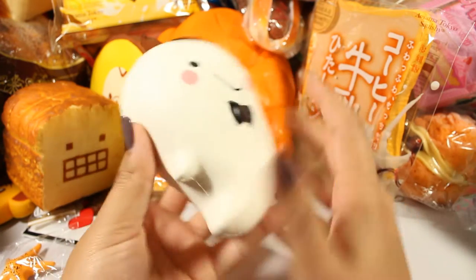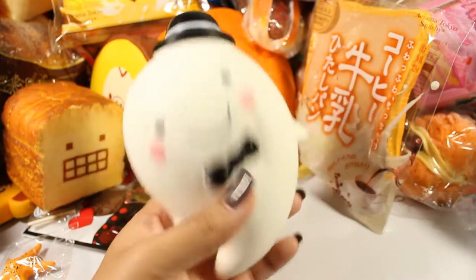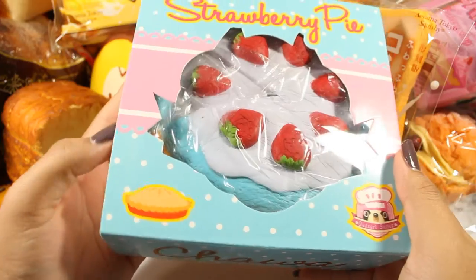To me this smells like bubblegum — it smells exactly like how Pop Pop Sheep smells. Next is the strawberry pie by Chawa.